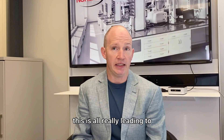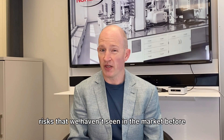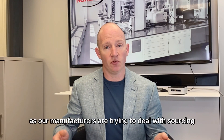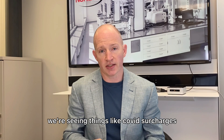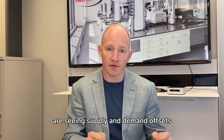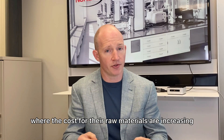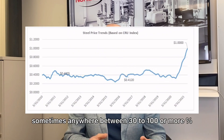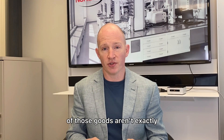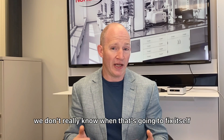This is all leading to some additional risks that we haven't seen in the market before. We're seeing longer schedules as our manufacturers are trying to deal with sourcing that material. We're seeing things like COVID surcharges. Those same manufacturers are seeing supply and demand offsets where the costs for their raw materials are increasing at an exponential rate — sometimes anywhere between 30 to 100 or more percent. And because the manufacturers of those goods aren't exactly motivated to fix it right away, we don't really know when that's going to fix itself.